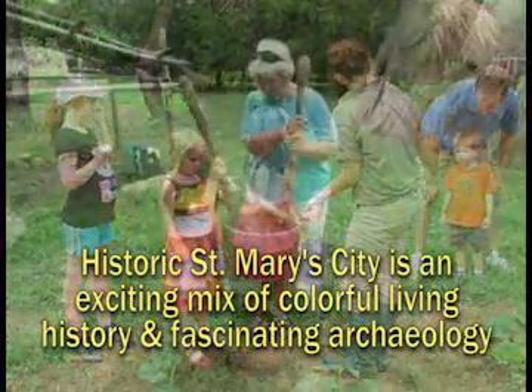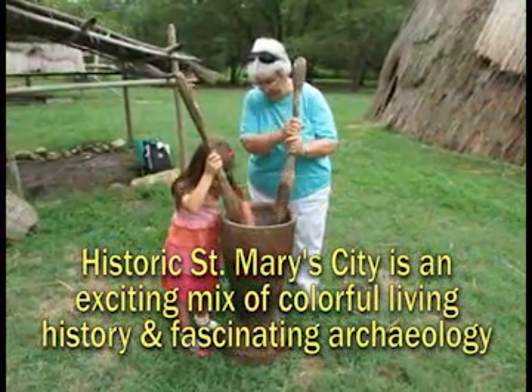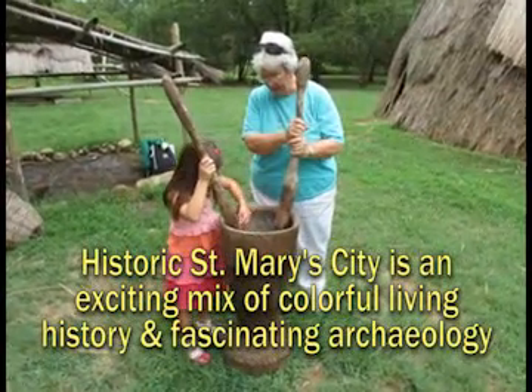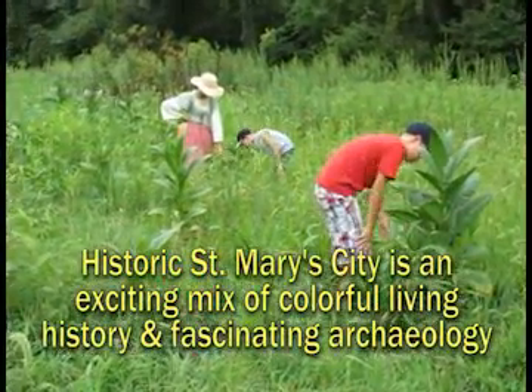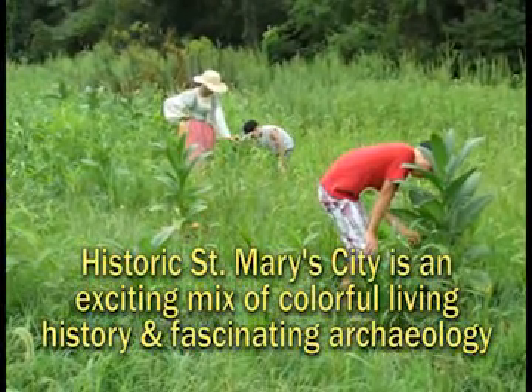Another program we're going to be having is our lecture series. We'll be having lectures with people in the community as well as staff here, and some members from the college will be giving lectures as well, which is really exciting. We've got a lot of great options coming up.